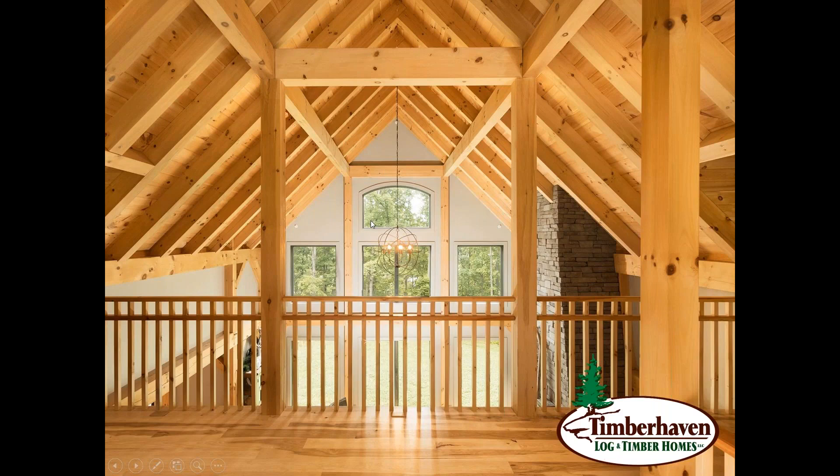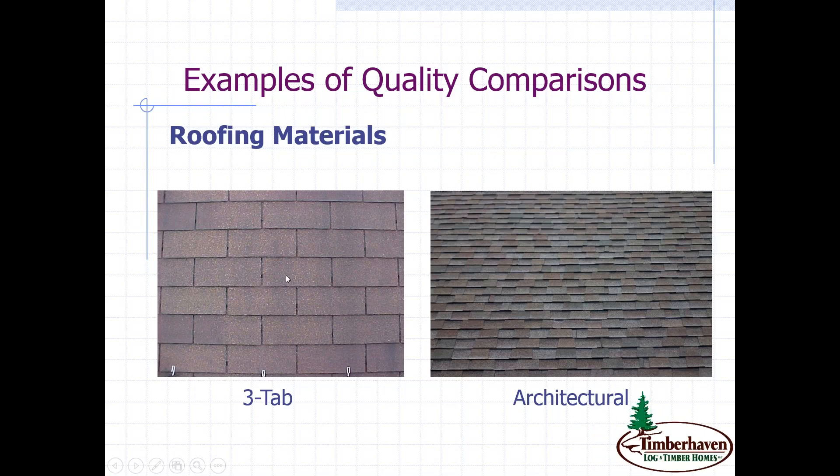Roofing materials — and I know you're catching on by now — the first question is: do you, Mr. Manufacturer, supply shingles? And if so, what exactly are you supplying, and what's the name brand? The first example is a three-tab or triple-tab shingle — basically flat, possibly a 20 or 25-year shingle. The example on the right is an architectural shingle — it gives that 3D depth and is more aesthetically pleasing, considered an upgrade. They can come in a 25, 30, or 50-year shingle. So it's important to ask exactly what you're getting.